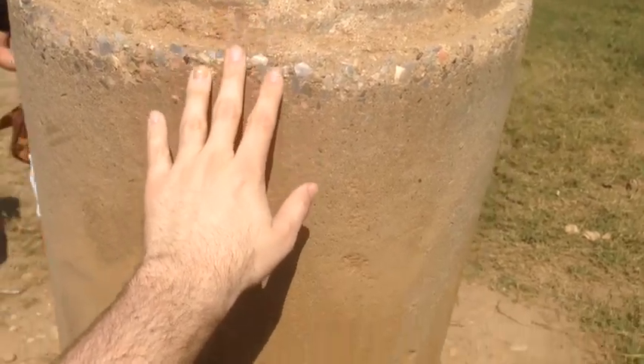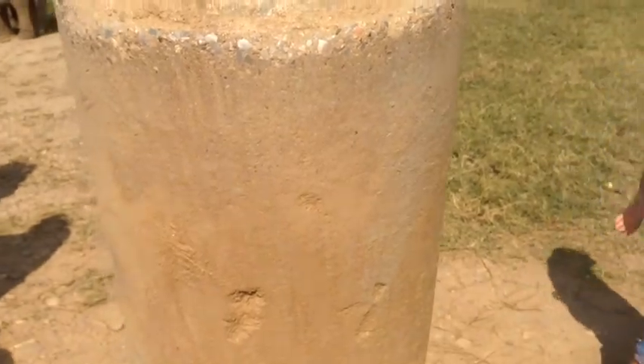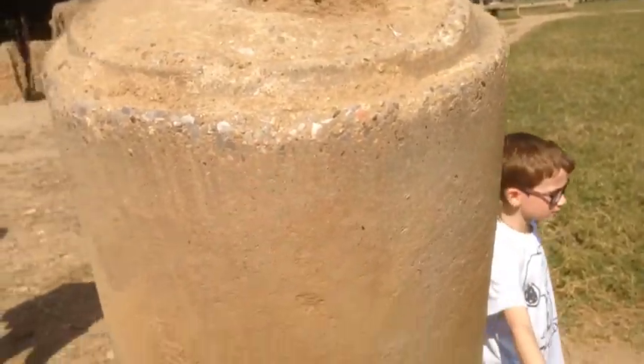I'm touching the elephant right now. It's sitting very still. It's a majestic creature. It's a beautiful elephant, standing very still right now.